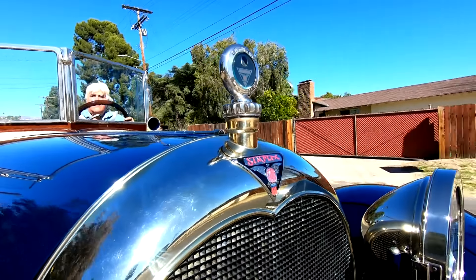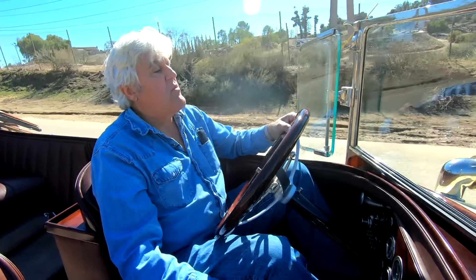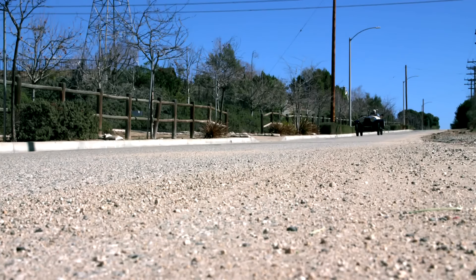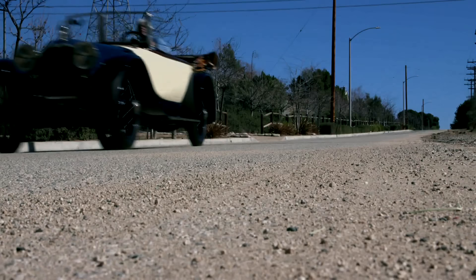Thanks for watching these pandemic episodes. This is the kind of car I would love to have my crew for — overhead shots and all that kind of stuff — but it's just not possible. We like to have new videos every week, and life gives you lemons, you make lemonade. Thanks for watching, and I hope you enjoyed looking at the only Crane Simplex yacht-bodied car in the world. Thanks, you guys. See you later.